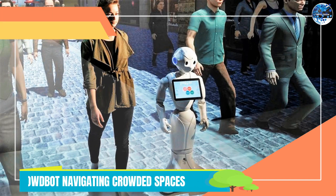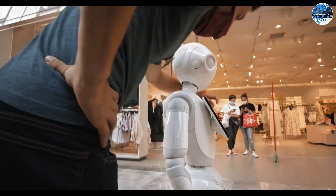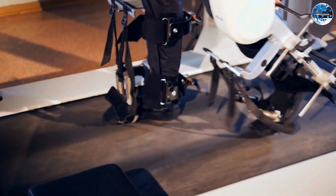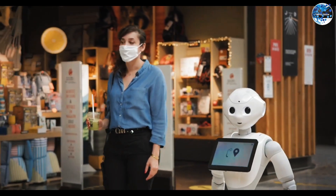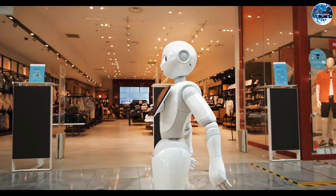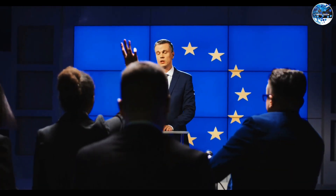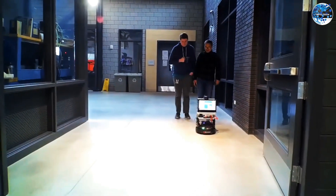CrowdBit: Navigating Crowded Spaces. The CrowdBit project, funded by the European Union, is addressing the challenges of navigating through crowded spaces, particularly for wheelchair users. This innovative project aims to enhance accessibility for all by incorporating motorized wheels, a passive exoskeleton, and an advanced vision system. With these features, the CrowdBit can safely and smoothly maneuver through crowds, providing individuals with greater freedom and independence. By overcoming the barriers posed by crowded environments, CrowdBit is paving the way for a more inclusive society, making significant strides in improving accessibility and promoting equal opportunities for individuals with mobility challenges.